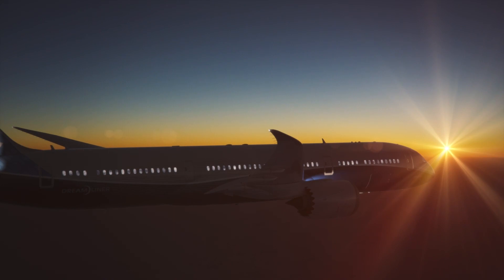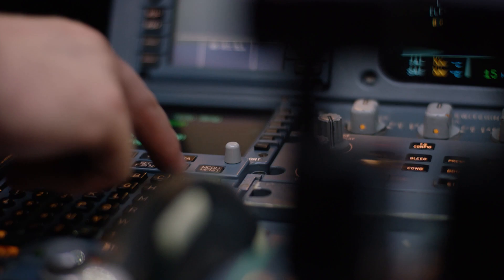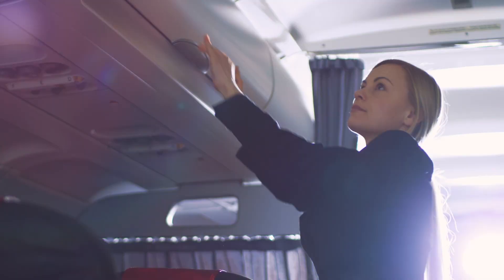With better turbulence awareness, flight deck crew can avoid severe turbulence when practical and take necessary action to assure the safety of passengers and crew when turbulence is imminent.